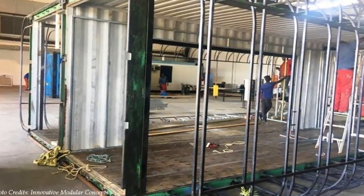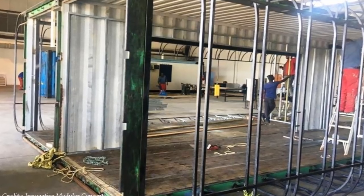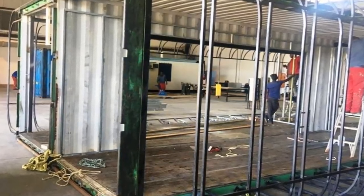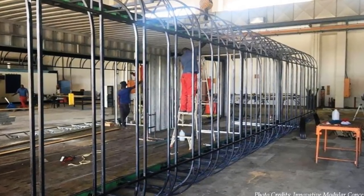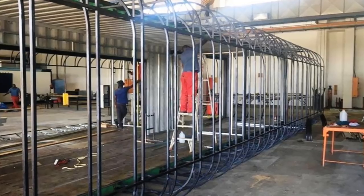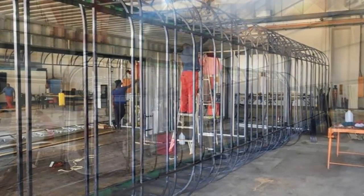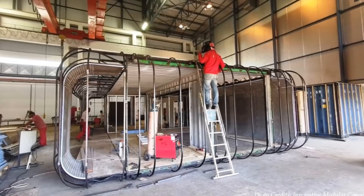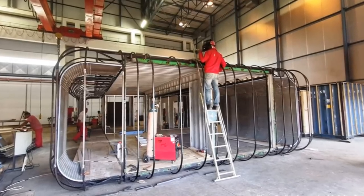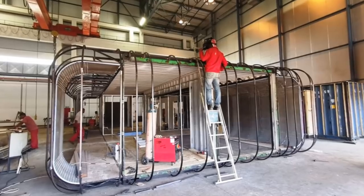The containers are placed parallel to each other and the container walls cut out to accommodate windows, doors, and middle interconnections. The exterior walls were welded with curved steel bracings to introduce an amazing curved exterior to the pods.